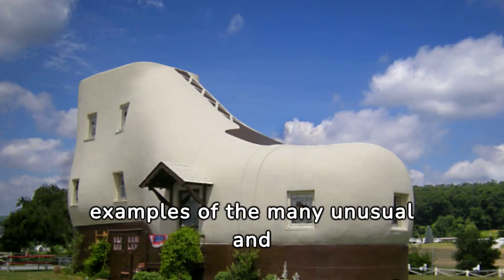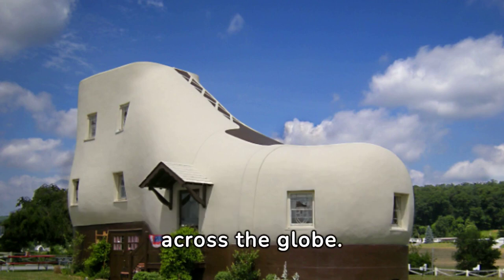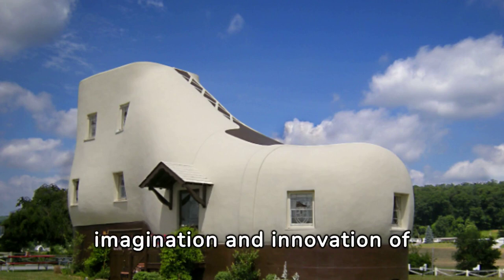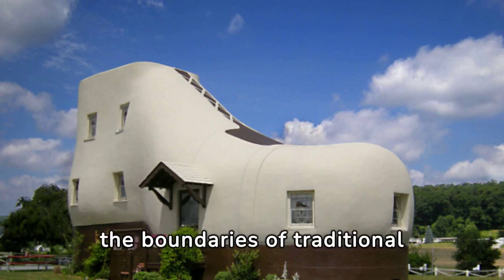These are just a few examples of the many unusual and creatively designed houses found across the globe. Each one showcases the imagination and innovation of architects and designers pushing the boundaries of traditional architecture.